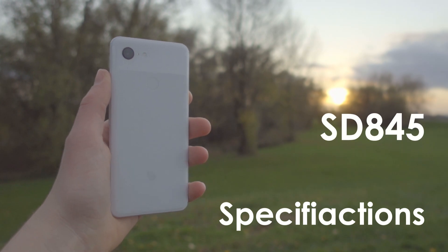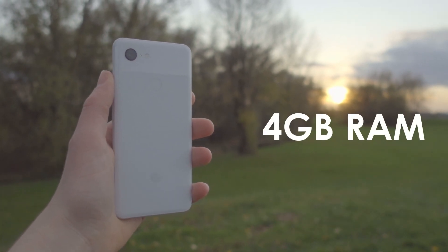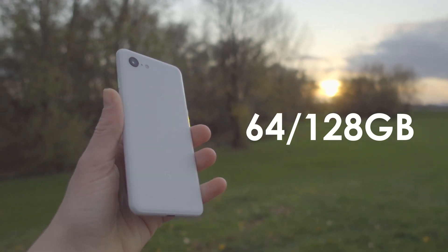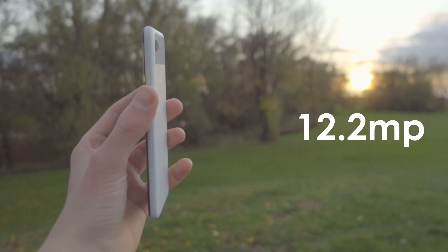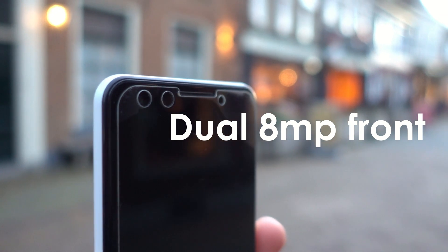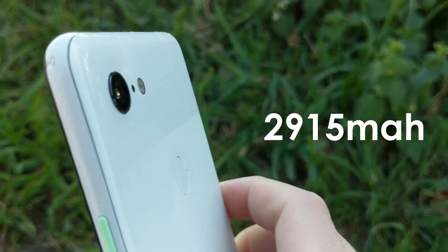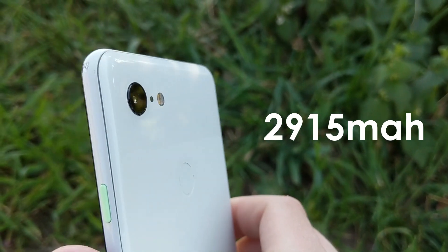The phone has a Snapdragon 845, 4 GB of RAM, 64 or 128 GB of storage, a 12 megapixel back camera, a normal and an ultrawide 8 megapixel front-facing cameras, and a 2915 mAh battery.